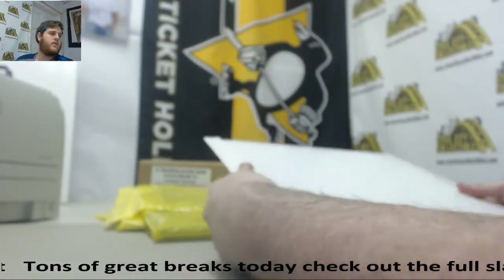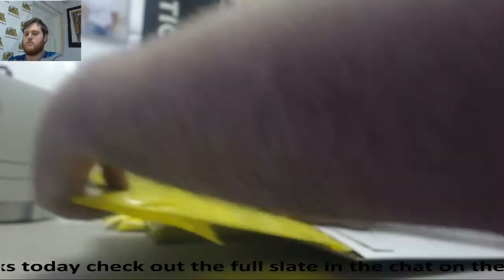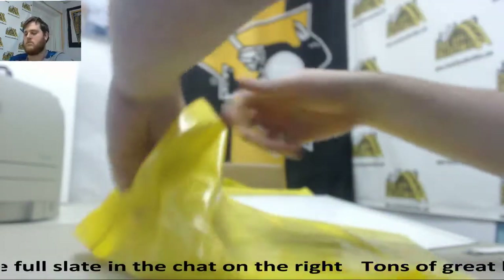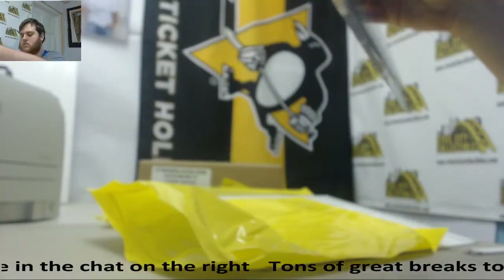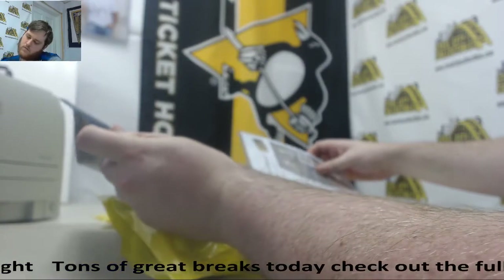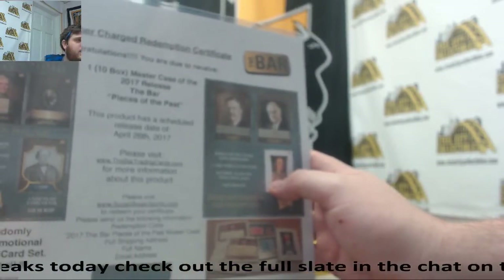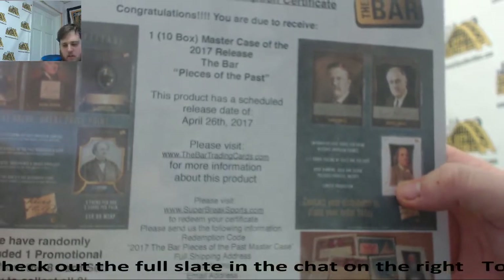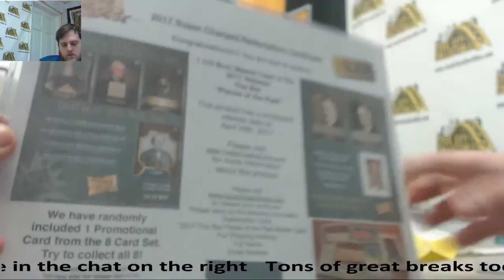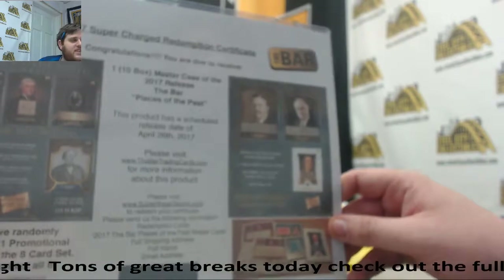Let's start off right here. Due to receive one 10-box Master Case of 2017 The Bar Pieces of the Past. That is pretty sweet. Randomly included one promotional card from the eight-card set. You got P.T. Barnum. That can't just be it. But you are going to get a Master Case of that. That is pretty cool — a good way to start us off.